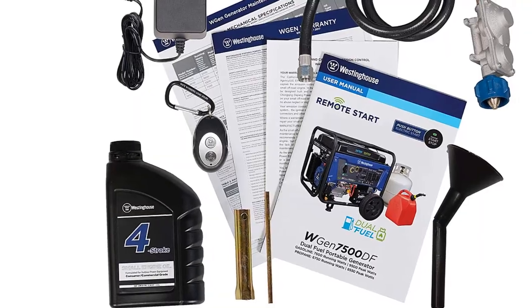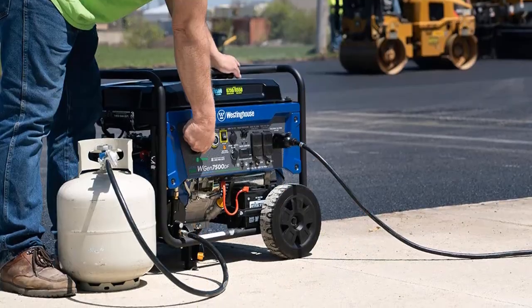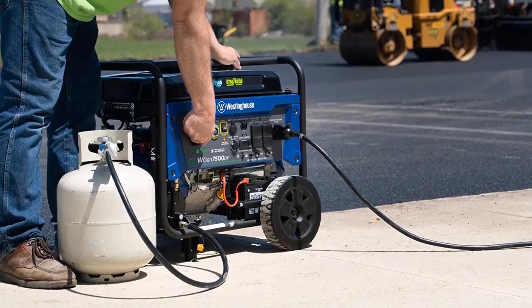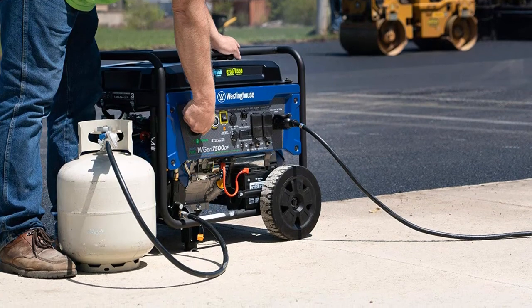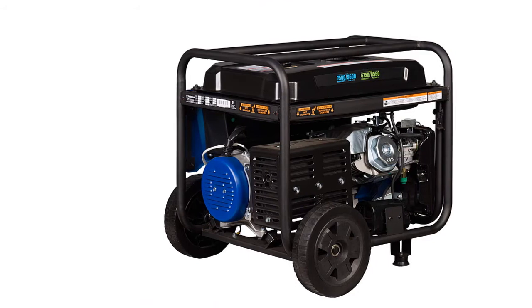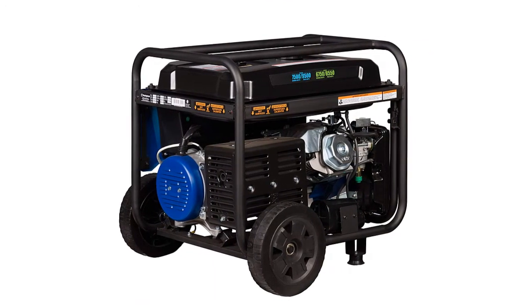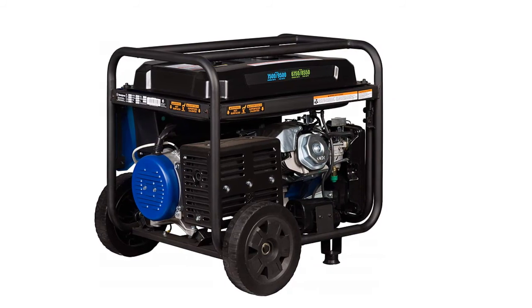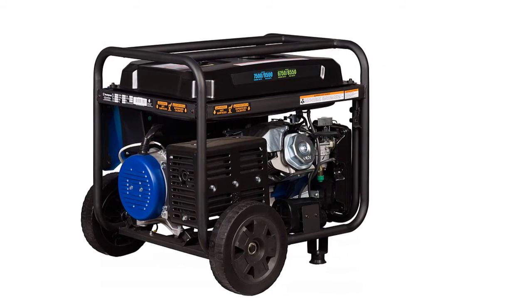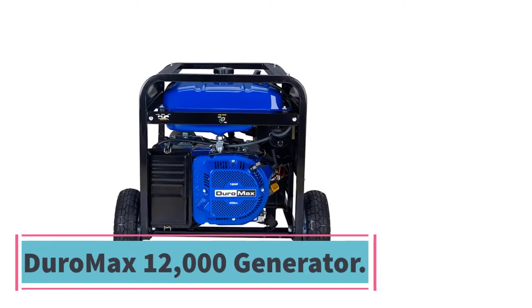It has a 6.6-gallon gas fuel tank, so you don't need to refill frequently. It is a gas or propane dual-fuel generator for convenient service. Key features include: 6-gallon gas fuel tank, 30A twist-lock outlet, four-stroke OHV engine, 7,500W rated and 9,500W peak, and an intuitive control panel.